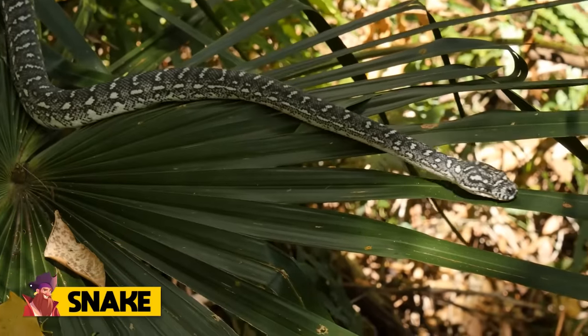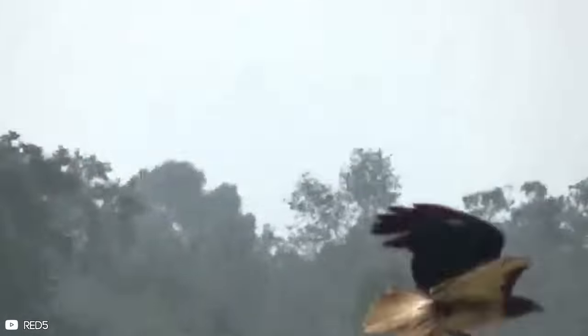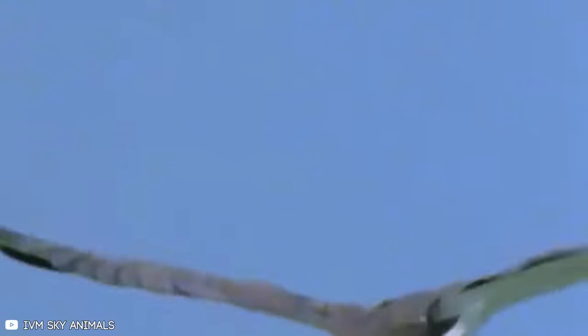Number 10: Snake. Voles, mice, wood rats, ground squirrels, rabbits, and jackrabbits are among the species that red-tailed hawks prey on. They will, however, consume birds, carrion, and snakes of all sizes, including those weighing more than five pounds. At the neighborhood RC field, a red-tailed hawk caught what appears to be a huge gopher snake. The snake tries to fight back, but it's in vain. Breakfast will be delicious for the hawk.